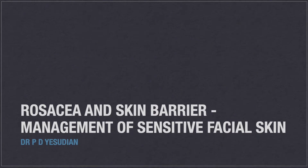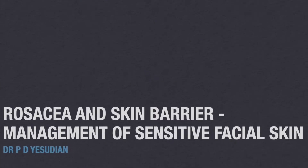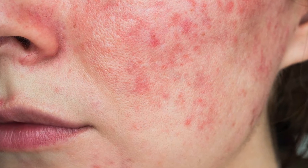Before I go into it, let's look briefly at its association with rosacea, a common skin condition that causes spots and redness on the face. Rosacea is a common chronic inflammatory skin disease of unknown cause that mainly affects the skin regions that are rich in sebaceous glands. This includes the central face, the nose, the chin and the forehead.